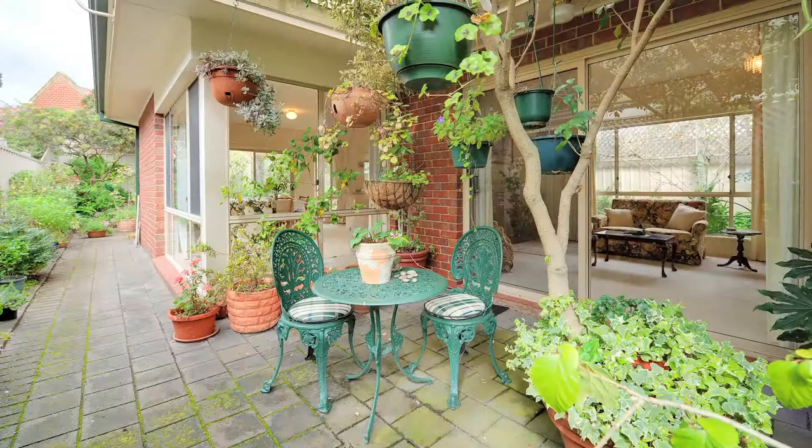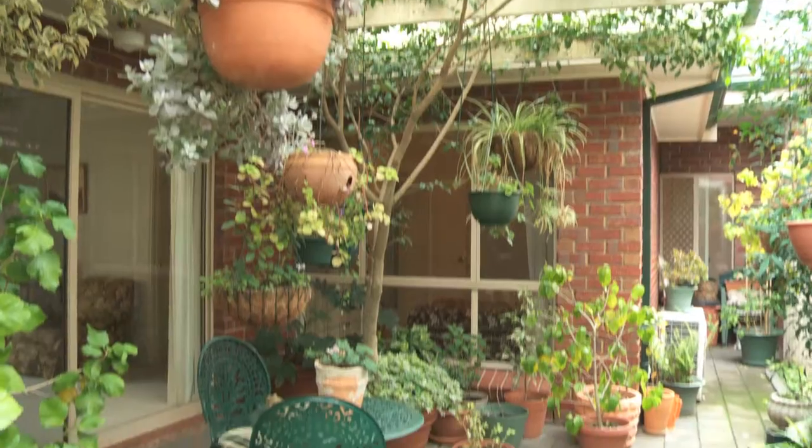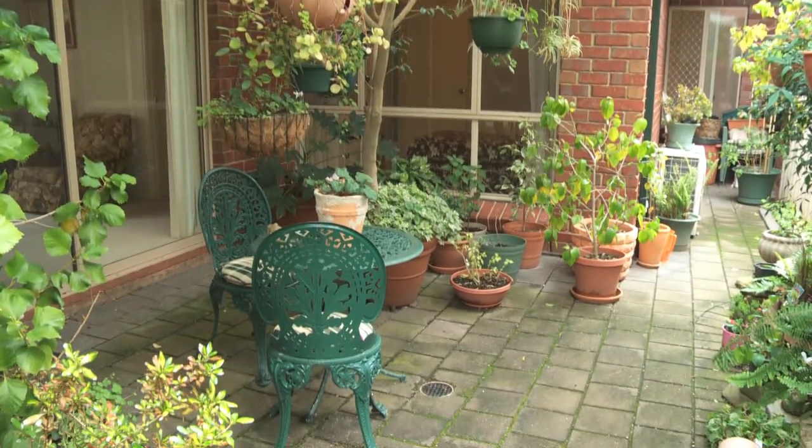Outside, there's the most beautiful garden. This owner has really loved her garden, and it's just gorgeous, so someone will really benefit from that. And you've got a second courtyard area where you can sip a cup of coffee or have a glass of wine.